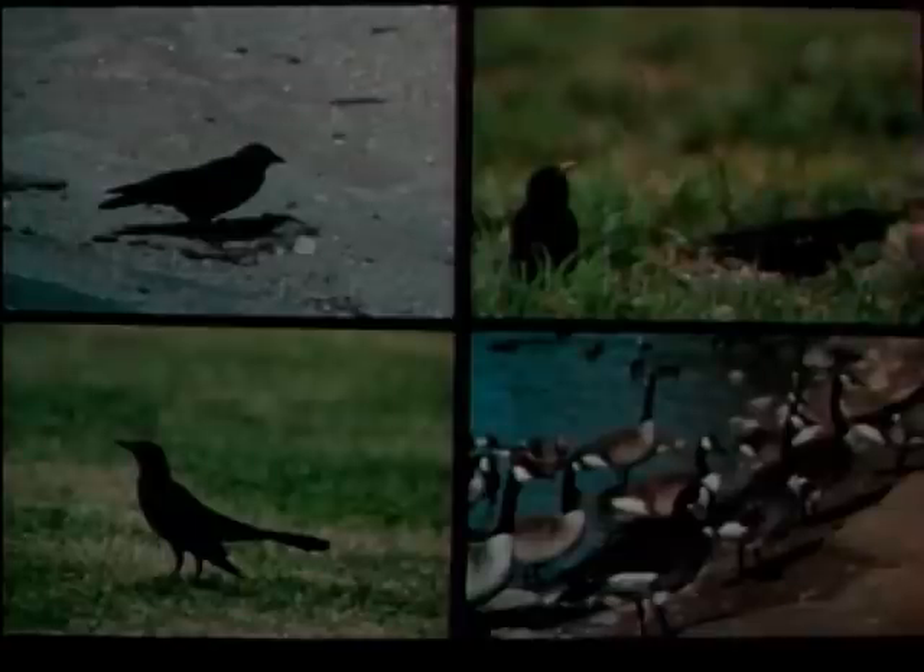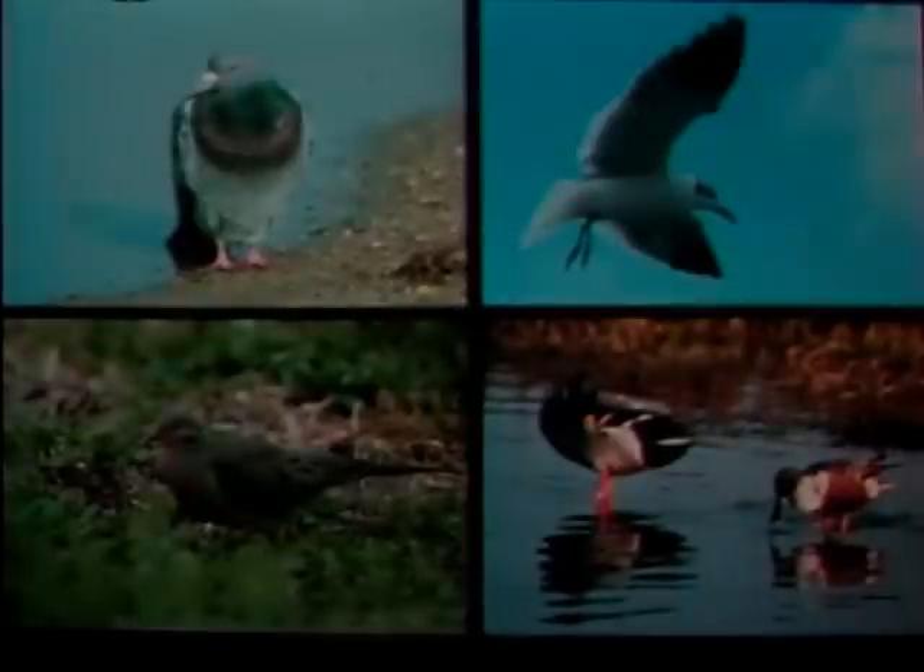Birds can be a serious threat to flight operations. Airfield bird control is, therefore, a serious business. It depends first on the correct identification of the birds to be controlled. Those that most often threaten flight operations are flocking birds. Anyone responsible for bird control must know the most practical combination of bird frightening techniques.